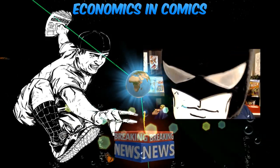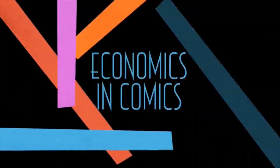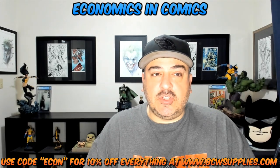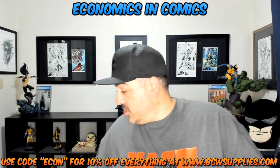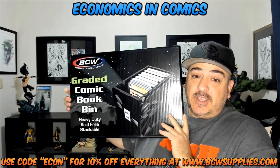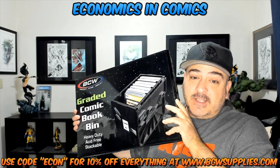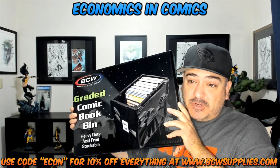We're going to look at it, put it together, and it's pretty awesome. Let's get into it — are you ready for the sickness? The guys at BCW were super gracious enough to send me some pretty incredible stuff. So this episode is going to be about the graded comic book bins — these are the super hard, sealable, stackable bins. They're very protective.